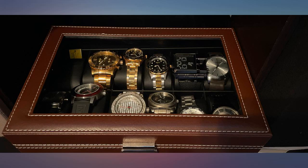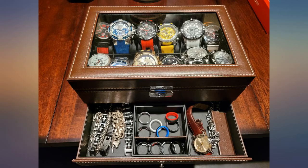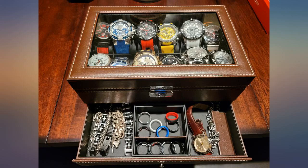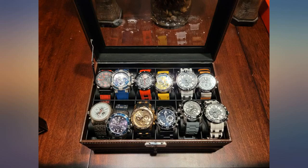This is exactly what I was looking for — great build quality, awesome packaging, super look. I had a bunch of watches all over the house and bought this with the intention of keeping them all in one place. It arrived quickly and looks very stylish on my dresser. Best of all, I don't have to look for the watch I want to wear.